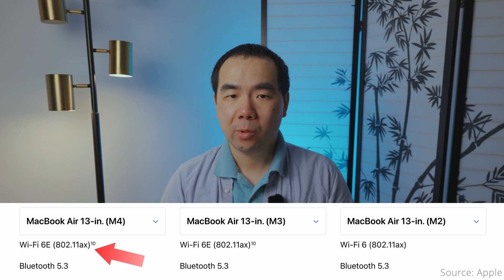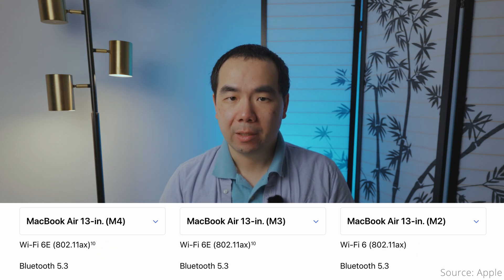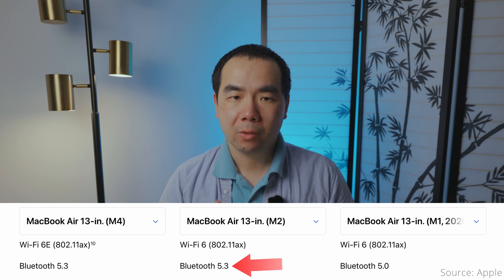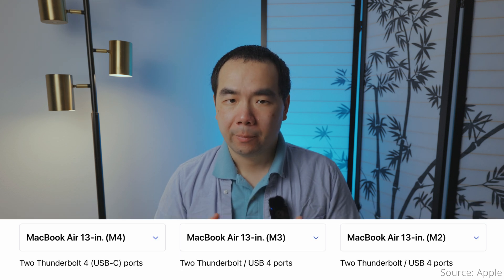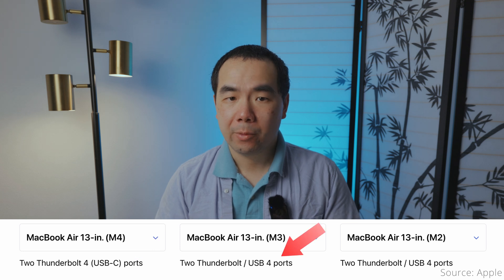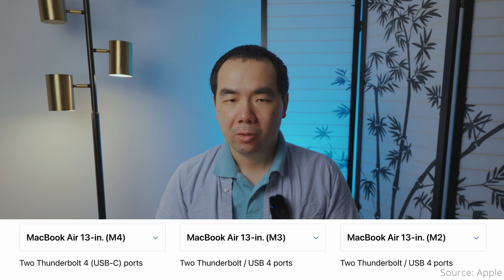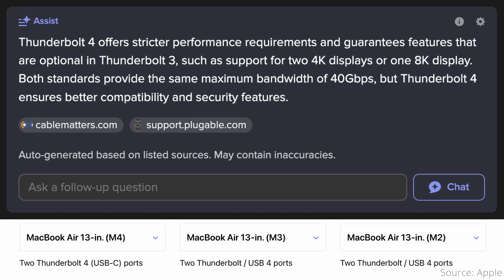For communication, the M4 and M3 support Wi-Fi 6E, while the M2 and M1 only have Wi-Fi 6. It's a bit unfortunate that the M4 doesn't have Wi-Fi 7 though. M2 and above are all on Bluetooth 5.3, while the M1 Air is using Bluetooth 5.0. For ports, the two Thunderbolt ports on the M4 Air are now Thunderbolt 4, while the M3 and below have Thunderbolt 3/USB 4 ports — notice the way Apple lists it to avoid showing the number 3. Though there is no real speed difference between Thunderbolt 3 and 4, as they are both 40 gigabits per second, Thunderbolt 4 does ensure better display compatibility and support.